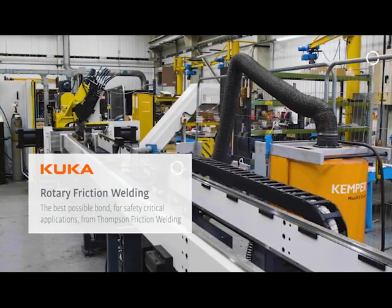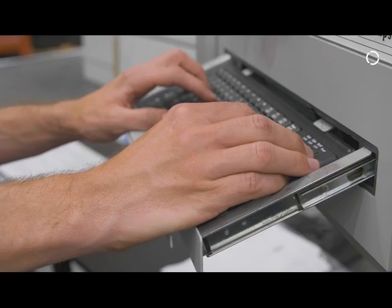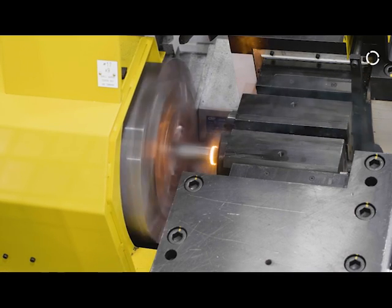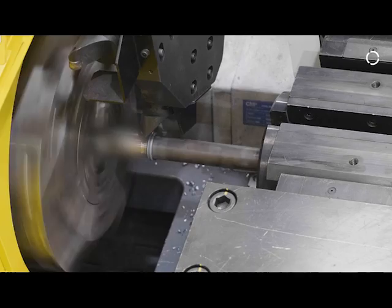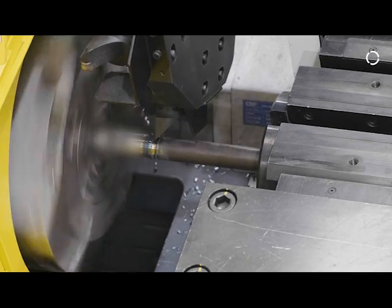The process itself — friction welding — hasn't really changed in the 50 years that we've been making machines. It's not really welding; it's bonding or forging. We are simply clamping one component still, bringing the other component into contact, rotating, plasticizing that material, and extruding some material. We are using an element of material in the process, but we're not adding any third-party materials like gases or fillers.